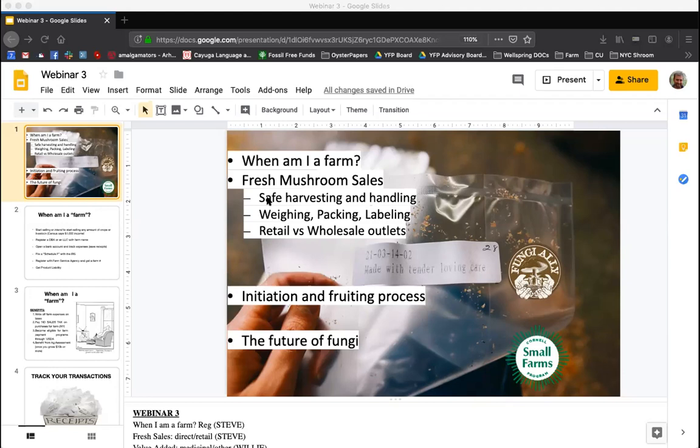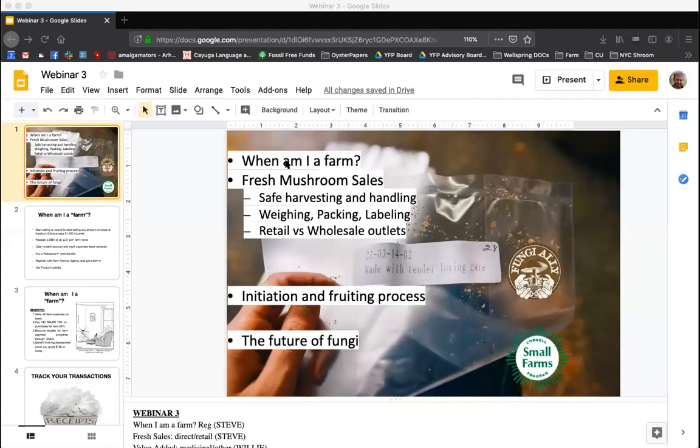Willie's saying we're stuck on the first slide. Sorry, folks. Let me share something differently and see if that works.